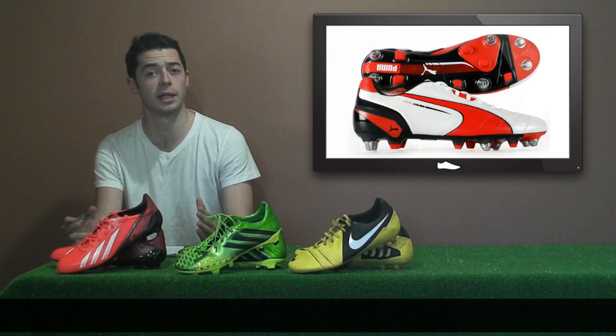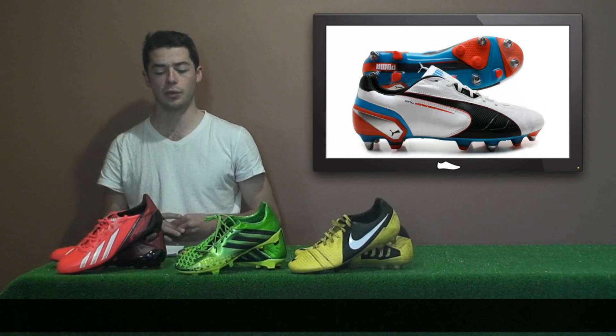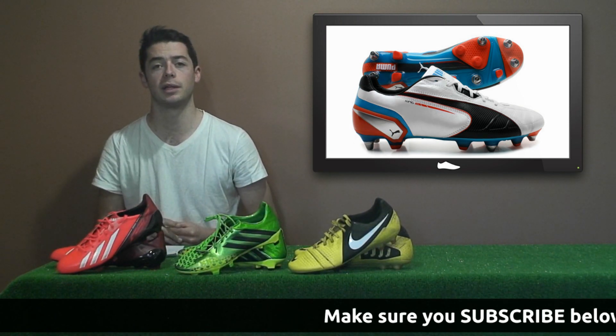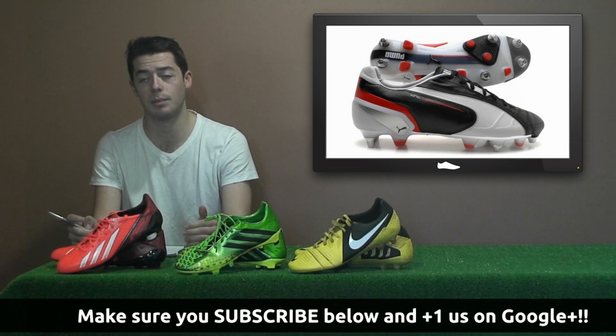Now onto Puma. The current Puma King 2013 is the White Red Black edition, and this will also be complemented with the Ocean Blue and Black White editions. The Puma King 2013 will be headlined by Yaya Toure, Mikel Arteta, and Michael Carrick.